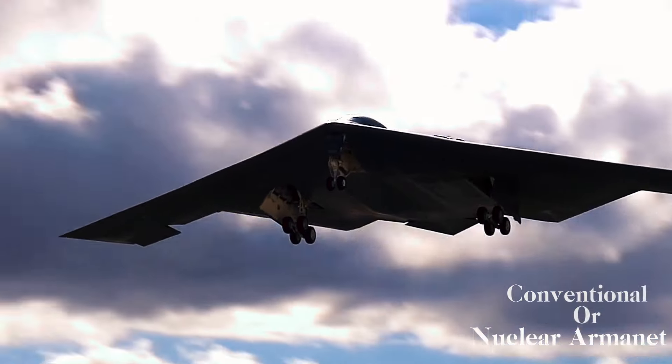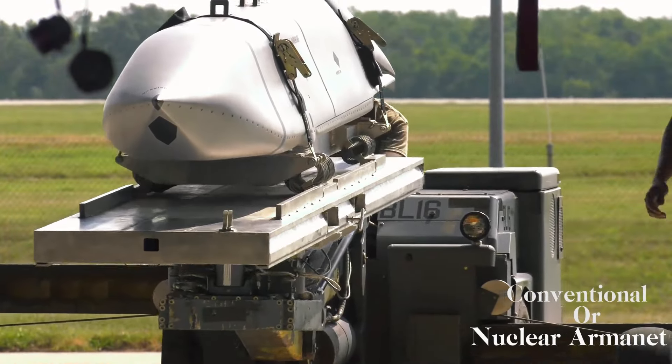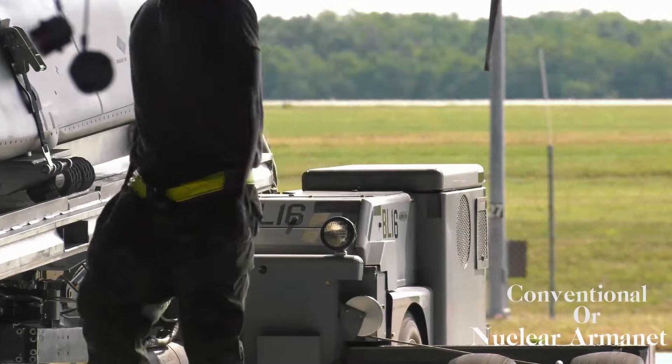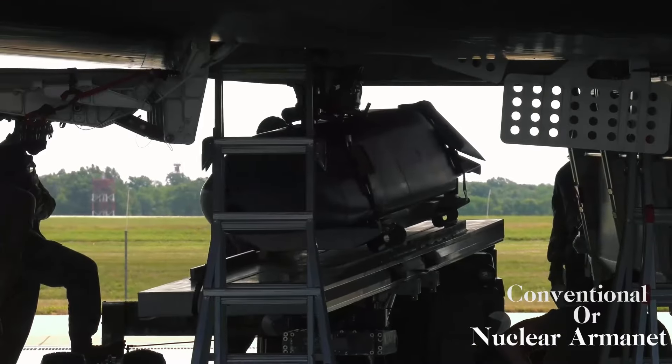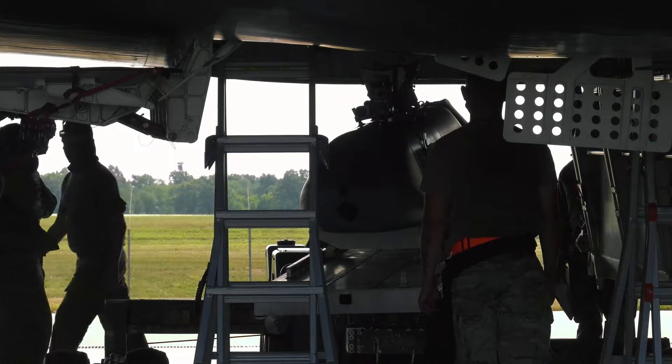While maintaining a stealth configuration, the B-2 was initially envisioned for deep penetration nuclear strike missions during the Cold War. The design included two internal bomb bays, which reduced radar visibility compared to external ammunition carriage.